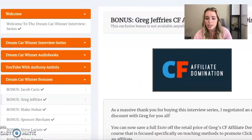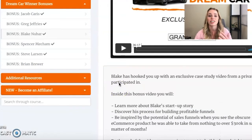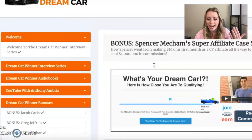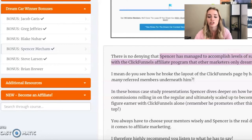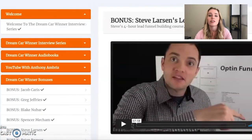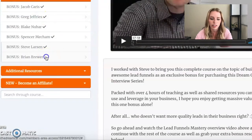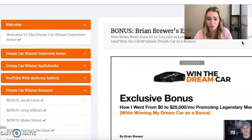It's concise but mighty in power and contains the exact strategies Jacob used to win his ClickFunnels Dream Car. This product legitimately sells online for $97 every day of the week, but he offers it to you for free as a thank you for buying. Greg Jeffries gives you his Affiliate Domination — you can save $100 on Greg's ClickFunnels affiliate domination course. With Blake Newbar, you get an exclusive case study from a private event he participated in. Spencer Mecham gives you access to his super affiliate case study — he's managed to accomplish levels of success within ClickFunnels' affiliate program that other marketers can only dream about. Steve Larson gives you Lead Funnel Mastery on how to get traffic and convert it to online sales. With Brian Brewer, you get his exclusive training. All of these bonus products go for $100 or more and you're getting it all included.